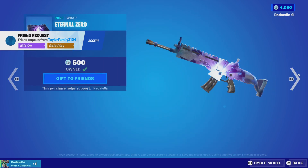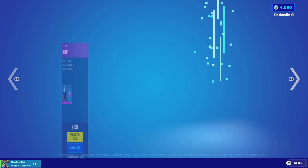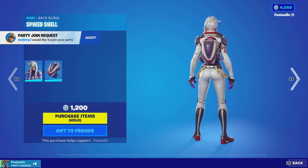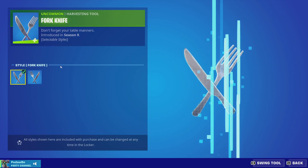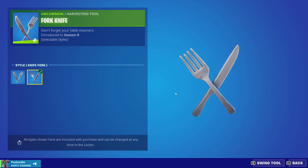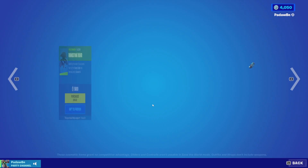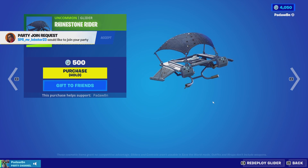We also got the Eternal Zero wrap, the Star Flare with the Universal Bloom back bling, the Burning Bright wrap, the Payback skin with the Spiked Shell back bling, the Commando skin with the Fork Knife pickaxes — which also has the Night Knife Fork style. Then we got the Rhinestone Grinder, haven't seen that in a minute.